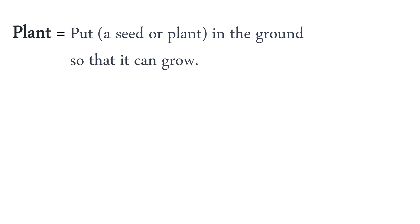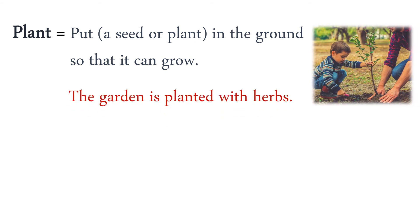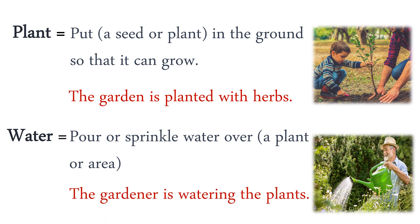Plant: put a seed or plant in the ground so that it can grow. The garden is planted with herbs. Water: pour or sprinkle water over a plant or area. The gardener is watering the plants.